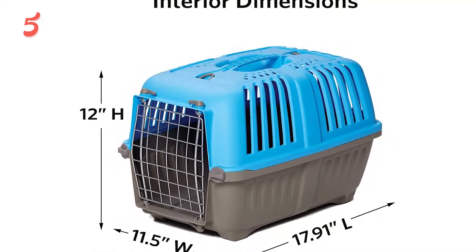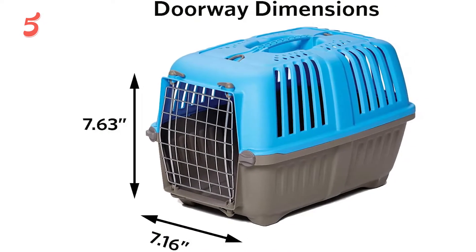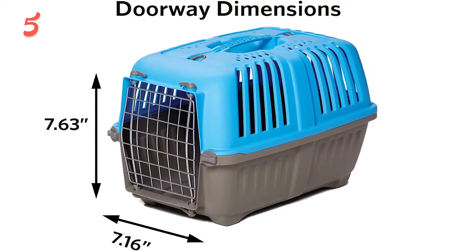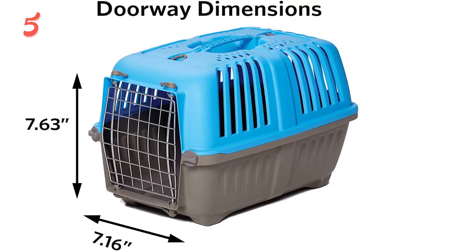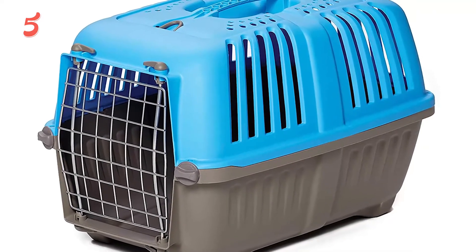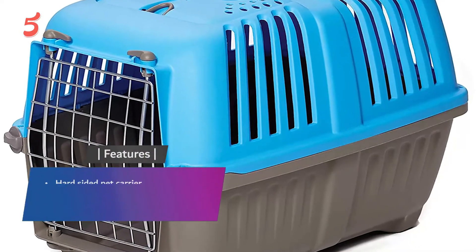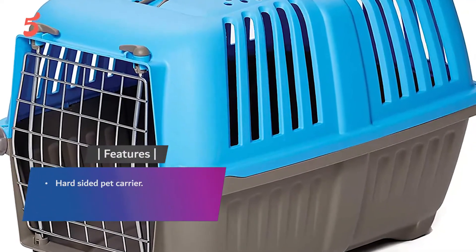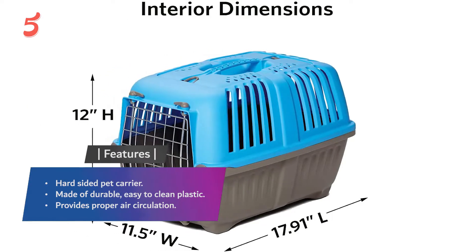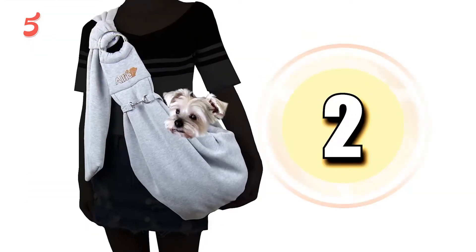It's crafted from durable plastic that's easy to clean and features a secure door that swings in either direction. The built-in handle makes it easy to bring your companion along. The colorful top offers ample ventilation so your pet has plenty of fresh air and a view of its surroundings. Features: hard-sided pet carrier made of durable, easy-to-clean plastic with proper air circulation.